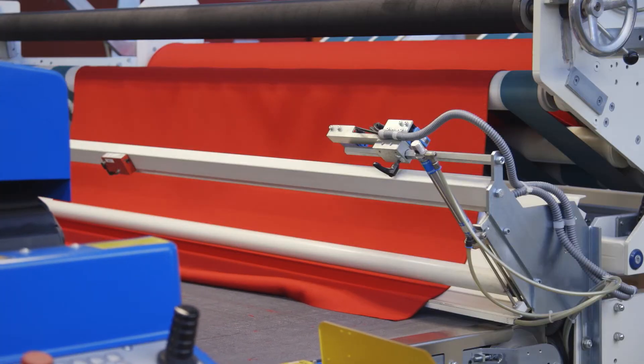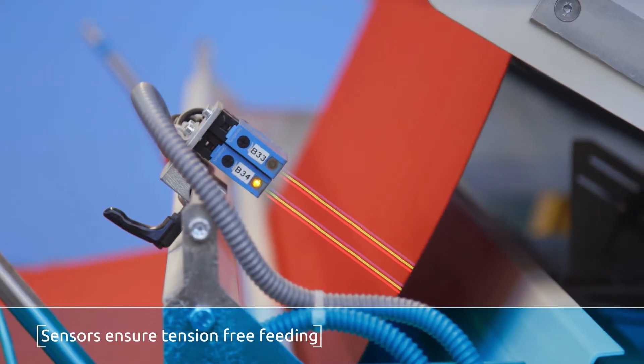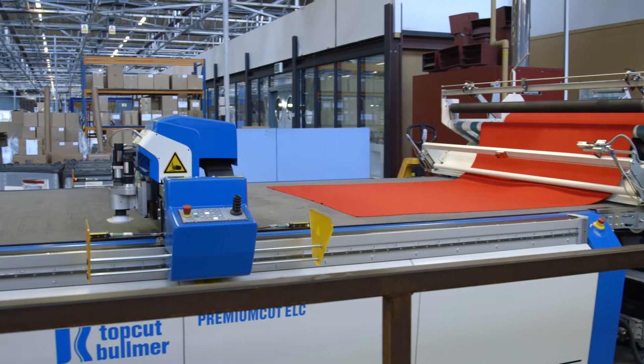The Premium Cut uses a conveyor to maximise productivity, but is also available with a static bed for companies who cut from fixed sheets of material.